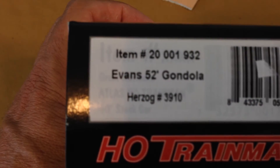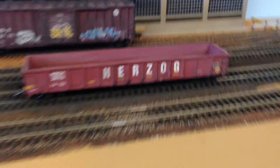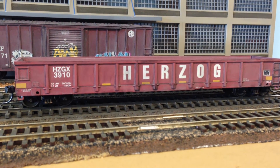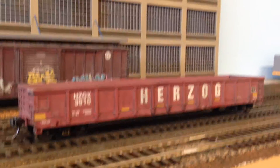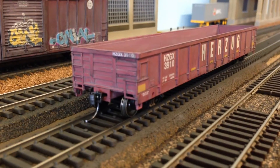The second piece of rolling stock I picked up is this Trainman 52-foot gondola, Herzog 3910. I took off the plastic couplers and replaced them with Kadees, and applied a very light simple wash for weathering to start it off.